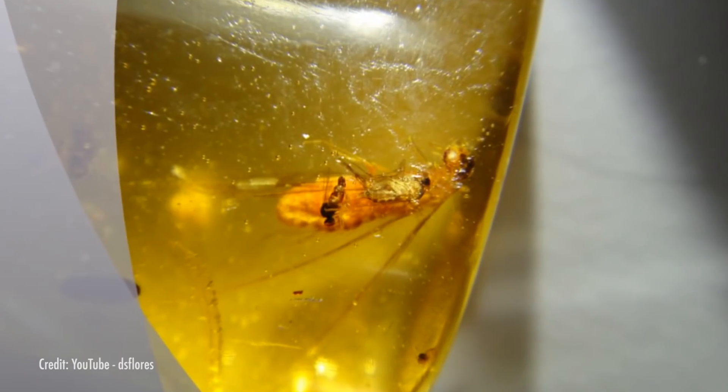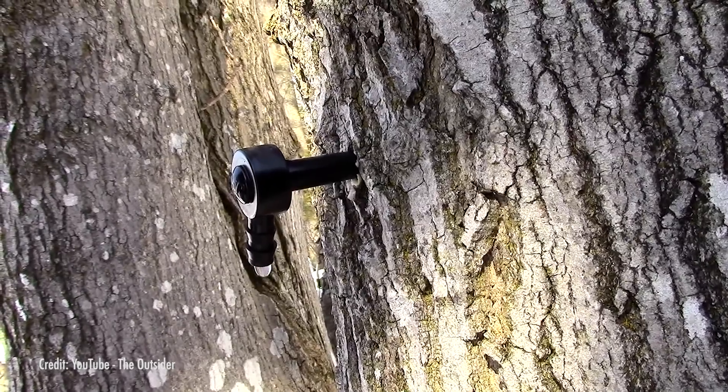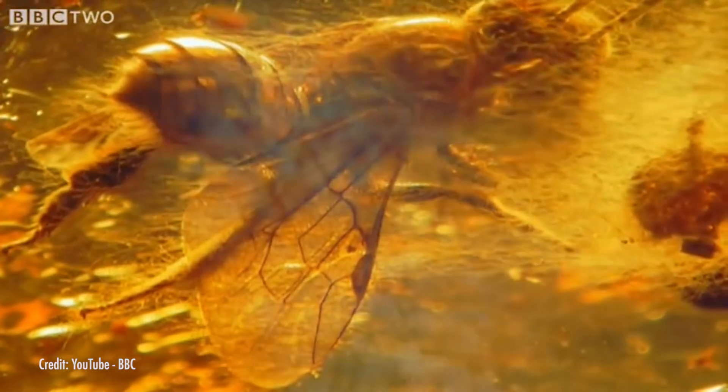For paleontologists, amber is valuable because it preserves objects that would otherwise be broken down over time. But that's not nature's intended purpose for this organic gem. Amber was originally tree resin, which comes from a variety of plant life. This resin is a defense mechanism, kind of like how we humans form a scab after we get a cut. After a tree is pecked by a woodpecker, the resin is secreted in an effort to prevent further damage. The resulting resin picks up seeds, leaves, and occasionally bugs as it runs down the side of the tree. If the resin sample gets buried after it reaches the ground, protecting it from the elements, it can potentially become a beautiful piece of amber.